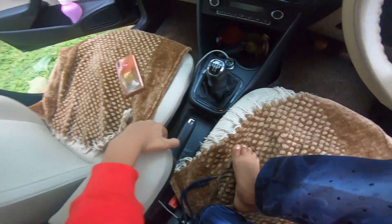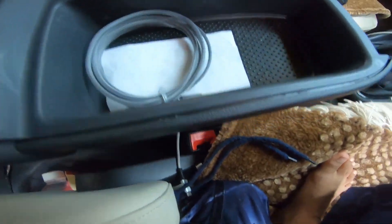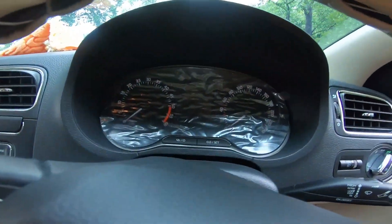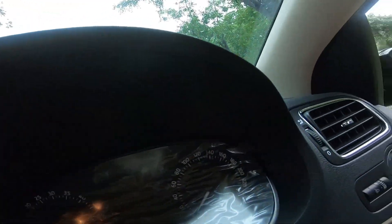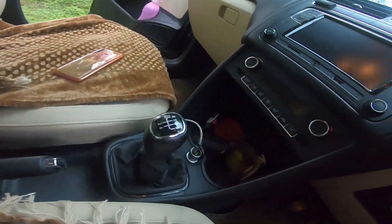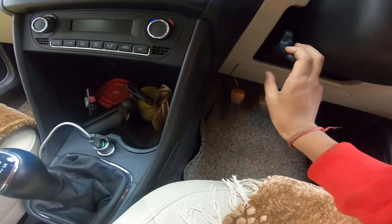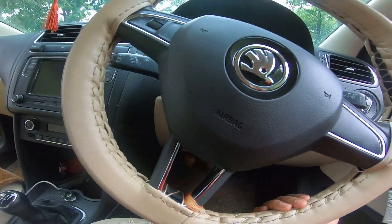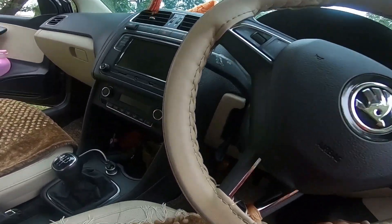This car is like this, and this car is broken like this. The car is here and it is opened. I will put it down and then the steering will be up and down.